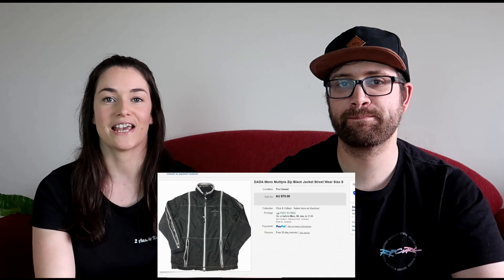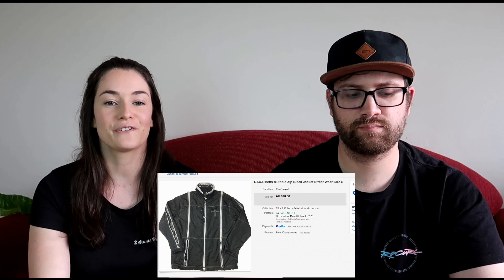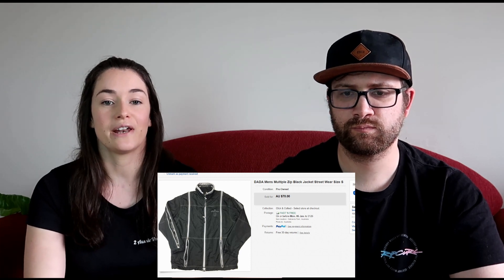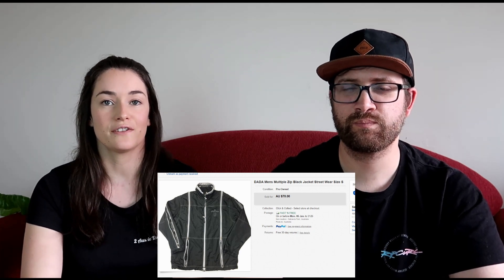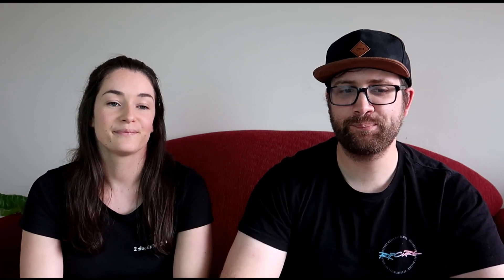We picked up a Dada men's jacket — it had heaps of zippers all over it, pretty unique style. We picked that up for $12 and sold it on eBay for $70. After fees and shipping we made $40.90 profit. That's a nice loose sale, that one.